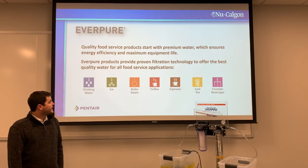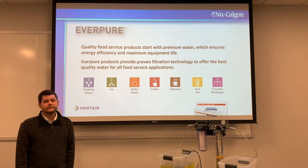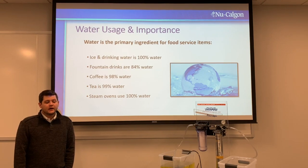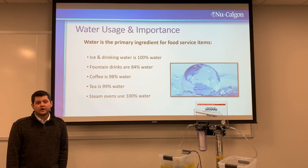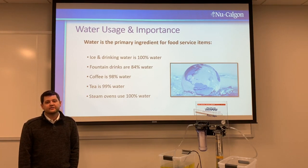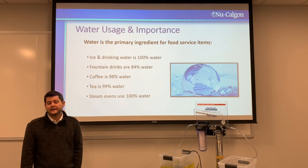Everpure products provide proven filtration technology that you'll use on a daily basis. Before we get into the actual filtration, let's talk about some stats. Ice and drinking water are 100% water. Fountain beverages are 84% water. Coffee is 98% water. Tea is 99% water. And steam ovens use 100% water. These stats show how important protecting the equipment is and how much water is actually used in applications where you might not expect it.